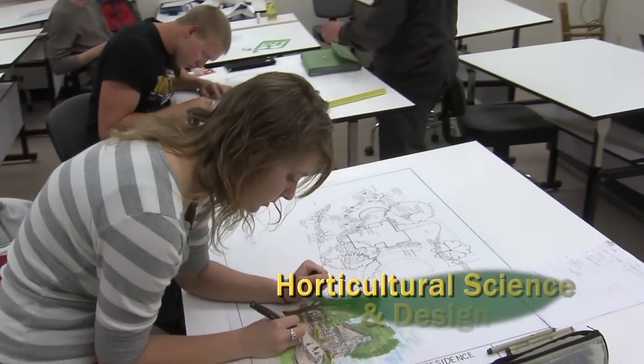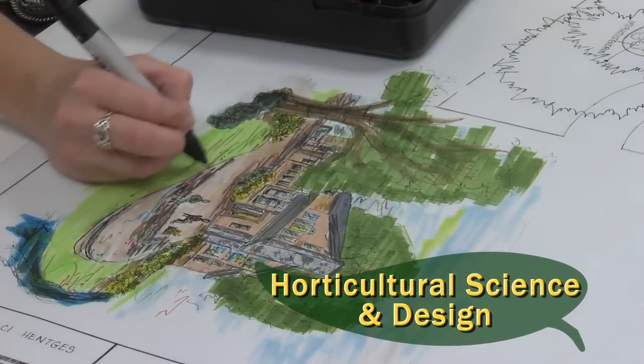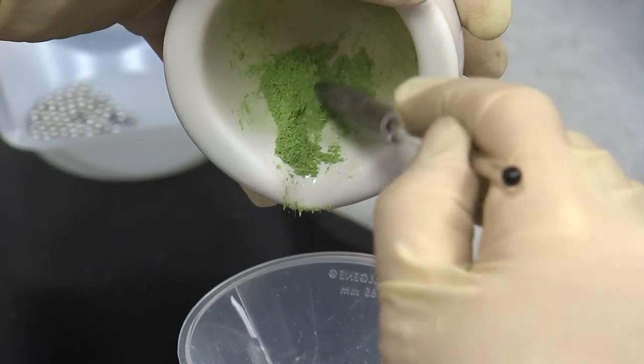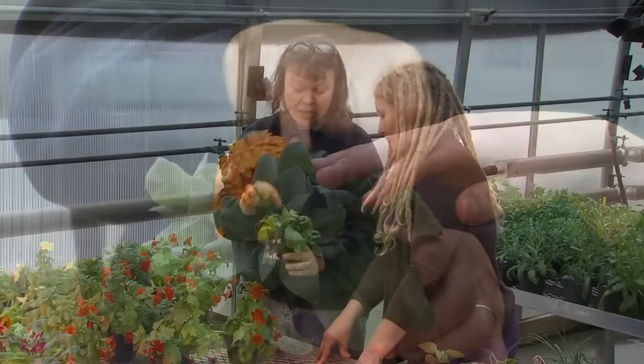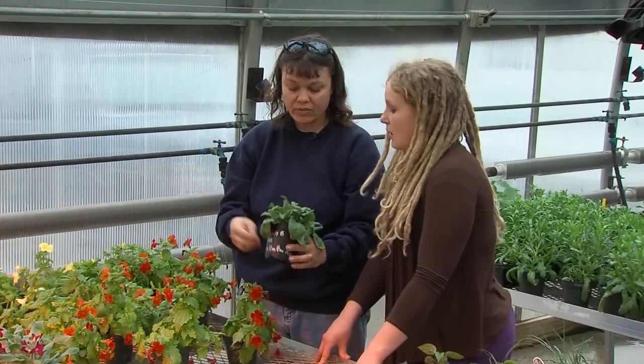I chose landscape design because it allows me to be creative and explore art, and I can combine that with the science side of studying plants and how plants work. Go ahead and pick those off — the petals, when they fall down on the leaves and stay there, they'll cause botrytis and other fungi to move in.